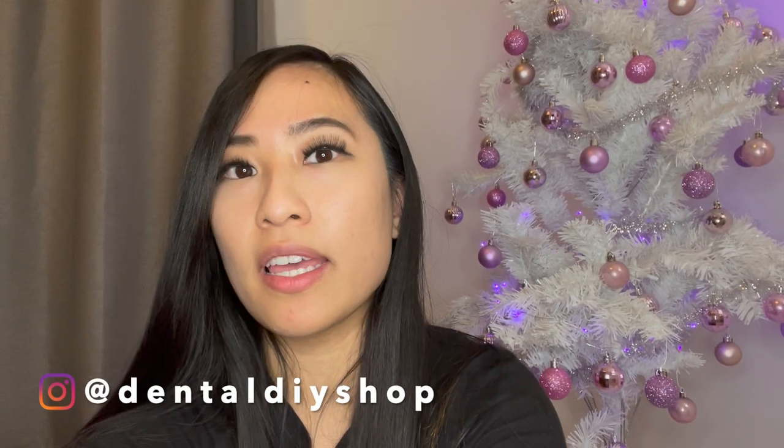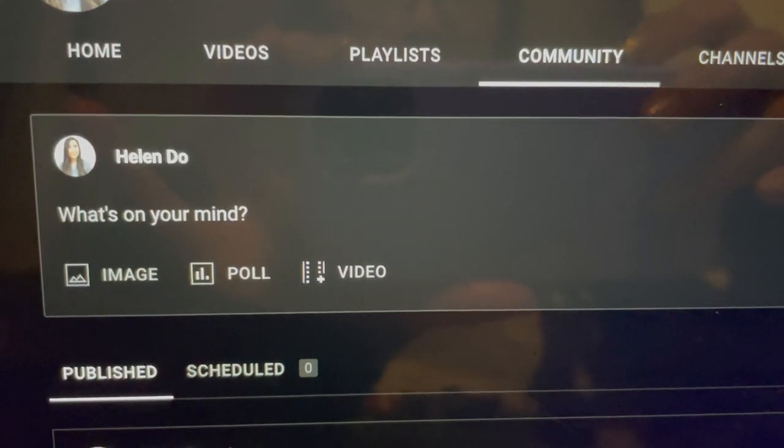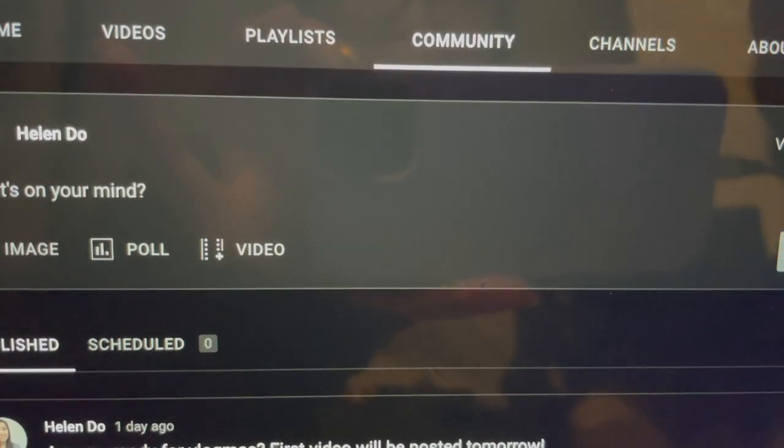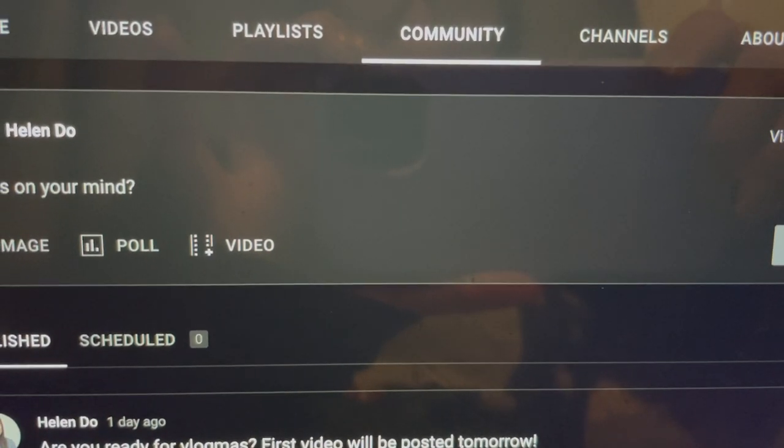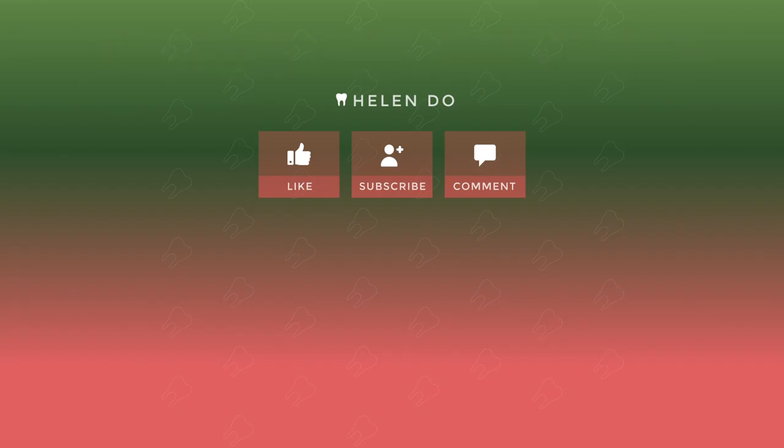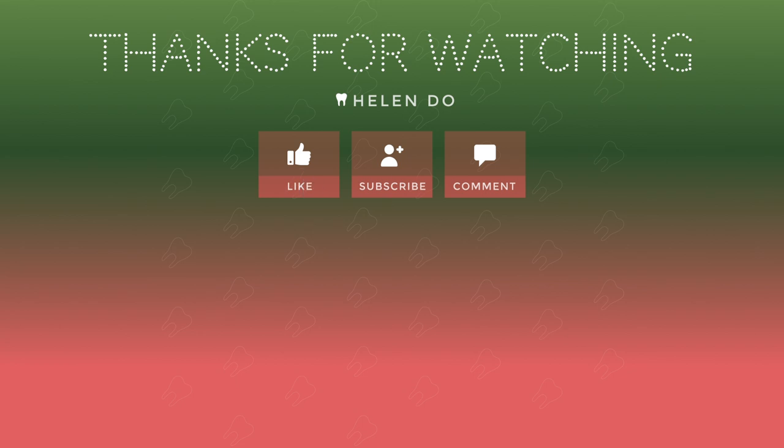First I'm gonna tell you guys about the giveaway — I'm gonna be giving you guys something from the shop every single day for Vlogmas. Today the prize is going to be this pin. All you have to do is subscribe to my YouTube channel, follow me on Instagram, and comment down below where you guys are from. I'm gonna be picking a winner every single day and it's gonna be something different each day. If you don't win tomorrow, just come back the next day. I'll be posting the giveaway winners on my YouTube community tab every day. Thanks for watching — give this video a thumbs up if you liked it, subscribe, and comment down below!